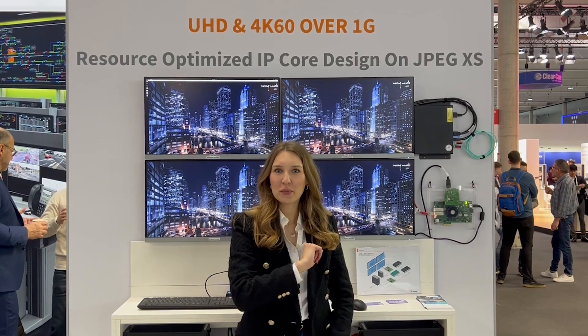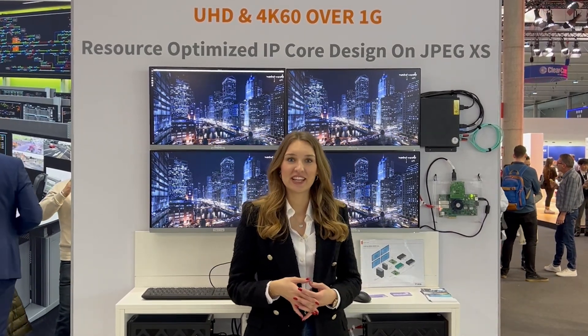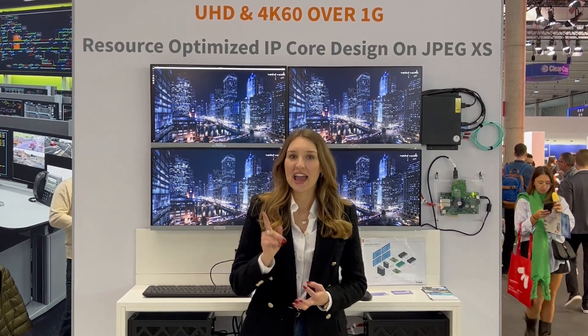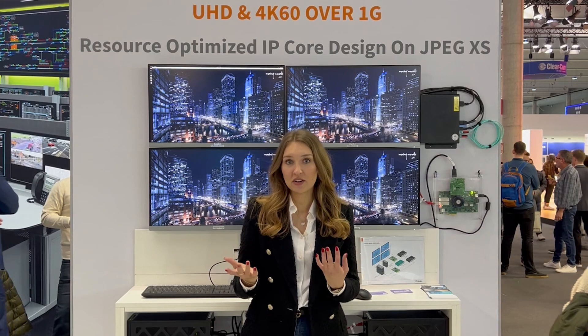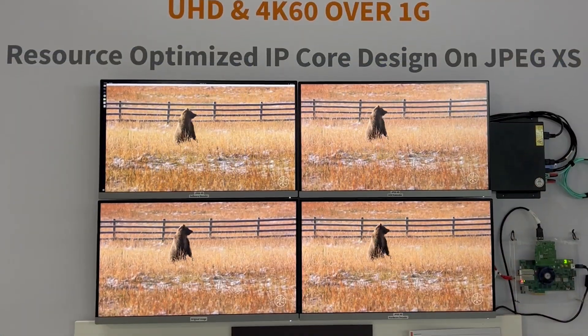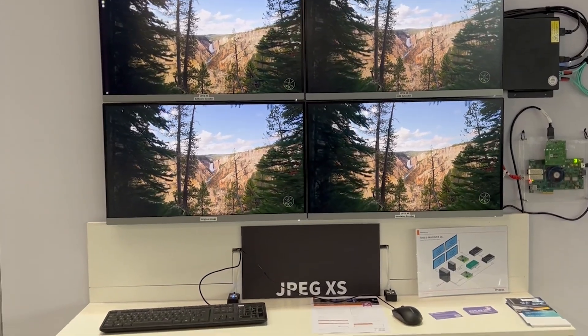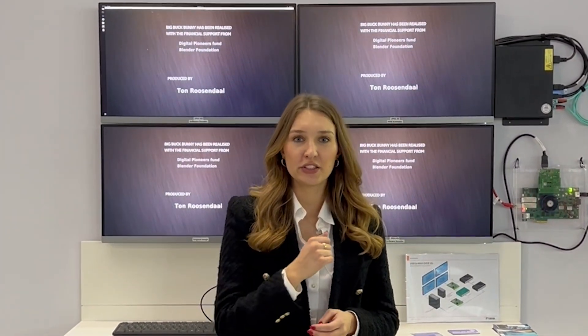Speaking of performance, have you heard about JPEG-XS? It's an image compression standard which is based on visually lossless, low latency and lightweight image encoding. JPEG-XS can transparently reduce uncompressed raw data to reduce energy requirements and bandwidth. As a front-runner, we have a cooperation with IntoPix for the usage of JPEG-XS to improve the usability and performance of our KVM system.